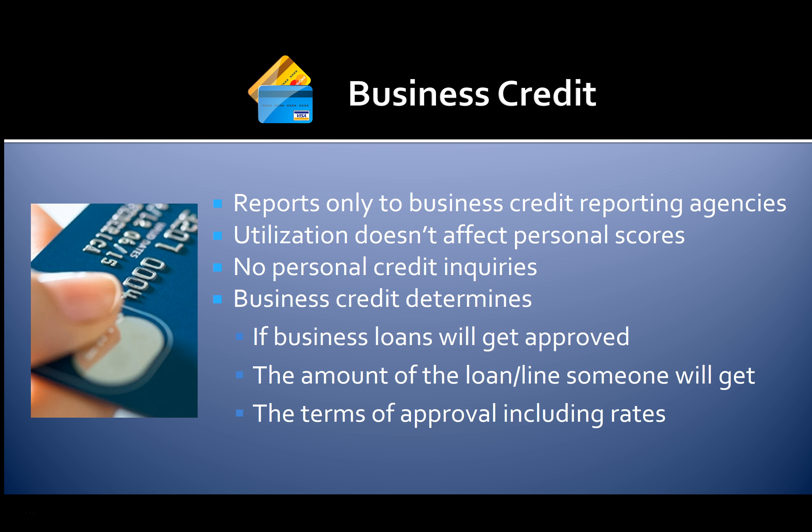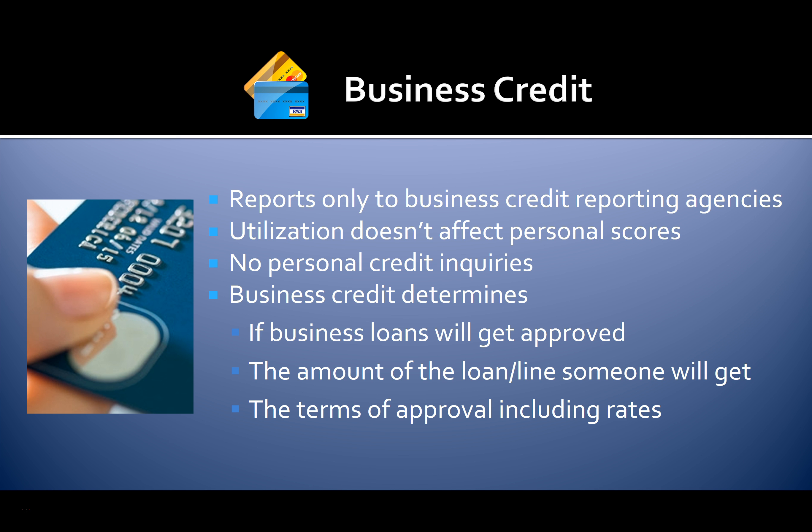Your business credit quality determines if you'll qualify for business loans, the amount of the loan you may get, and the terms of approval including rates. So not only can business credit help you get money when you can't get a loan, it's also important to help you get the most money and the best terms on loans you do get.